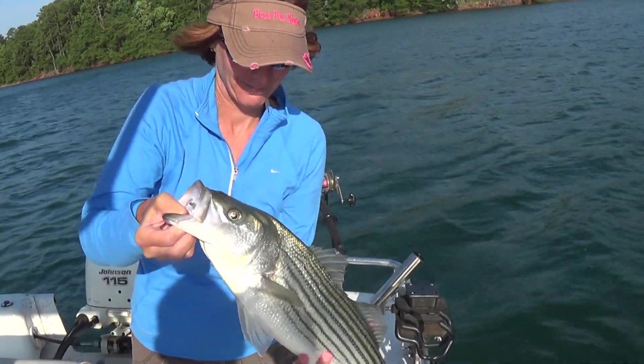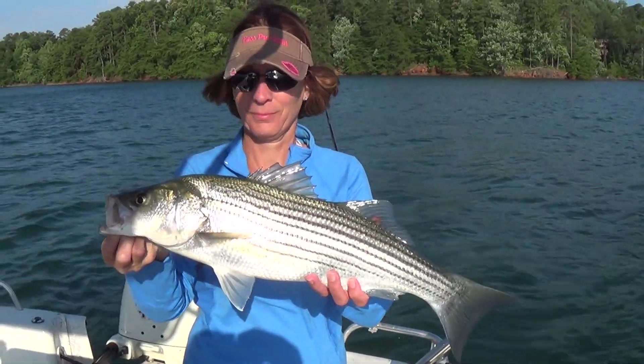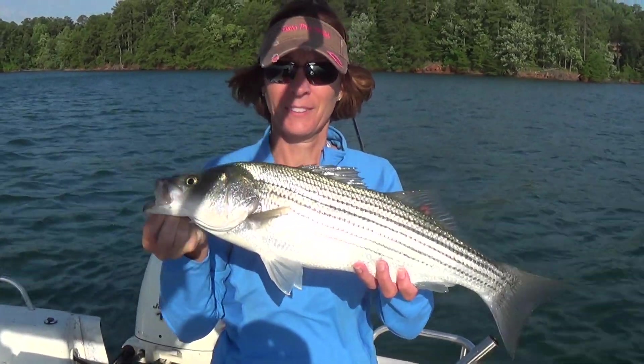Here's Lisa's striper this morning, July the 5th. Small one, but nice.